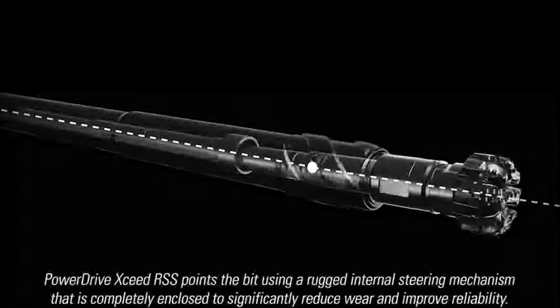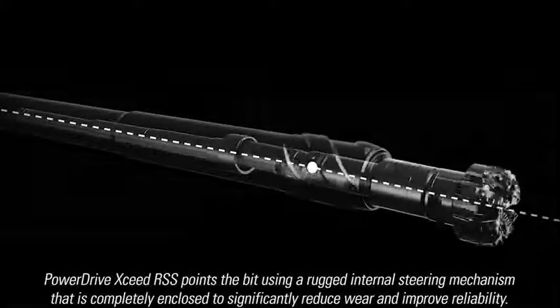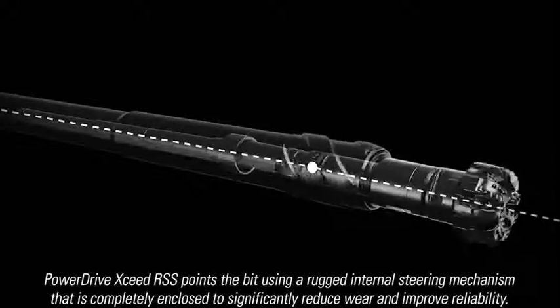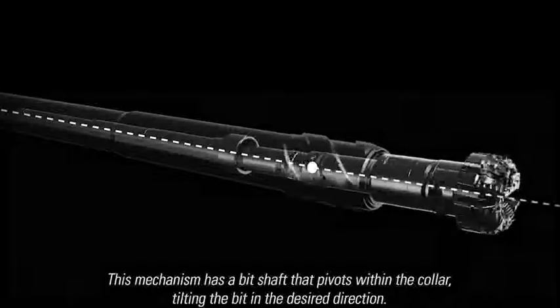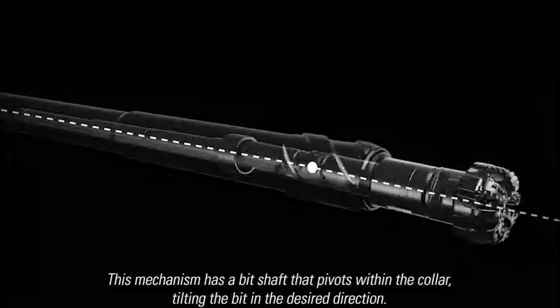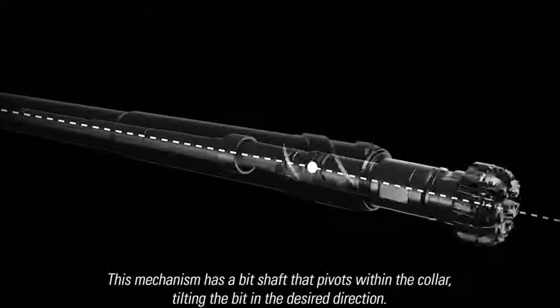PowerDrive Exceed points the bit using a rugged internal steering mechanism that is completely enclosed to significantly reduce wear and improve reliability. This mechanism has a bit shaft that pivots within the collar through a universal joint coupling, tilting the bit in the desired direction.